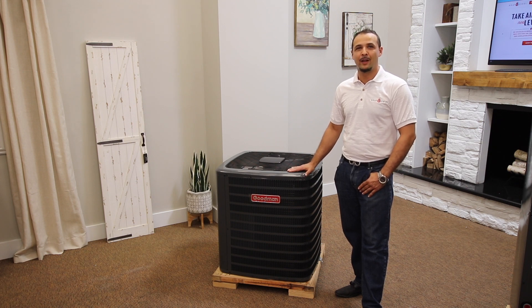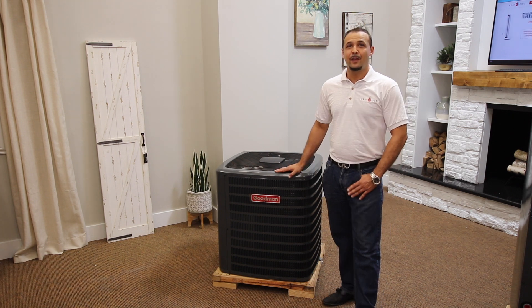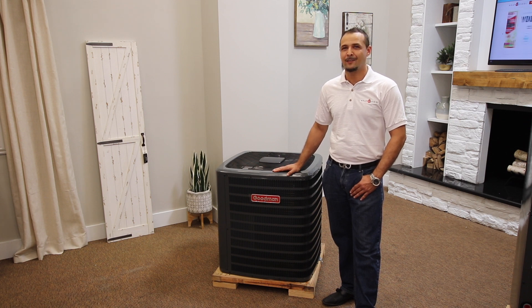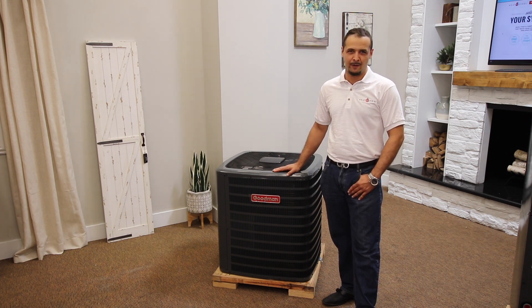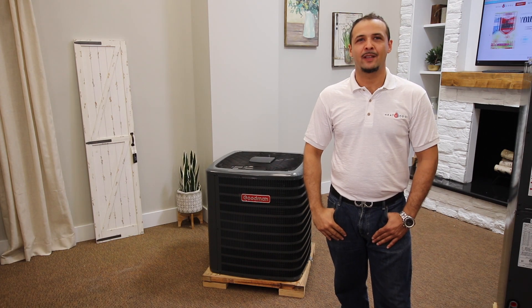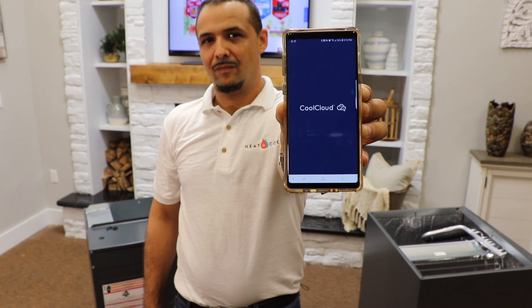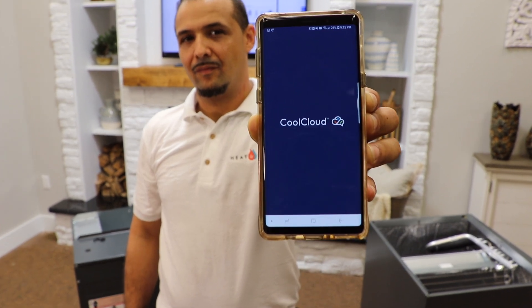Both speeds combine to help deliver steady and consistent cooling compared to single-speed compressors. The innovative Copeland Comfort Alert built-in diagnostic module gives homeowners peace of mind, knowing their system's functionality is constantly being monitored and may provide alerts. The CoolCloud app allows technicians to connect to the system wirelessly via tablet or smartphone to diagnose the system and monitor its operation.